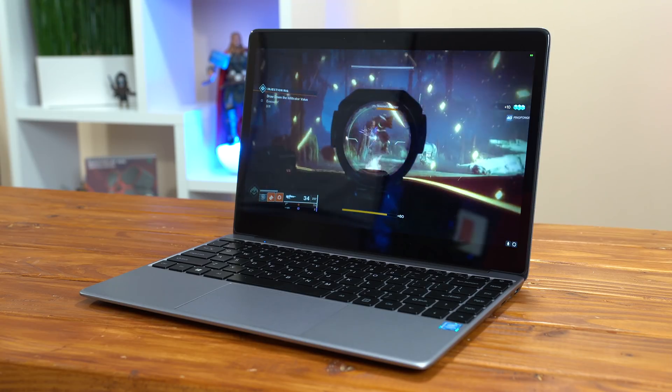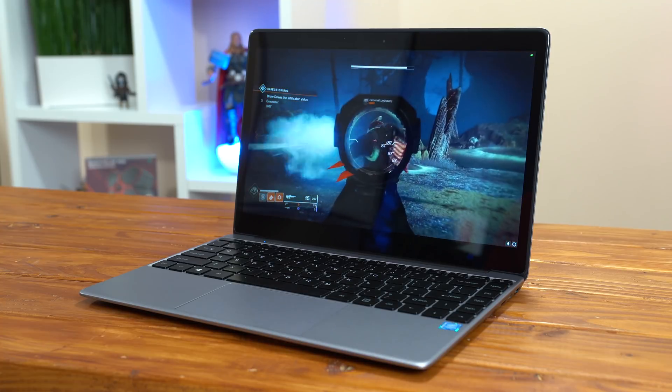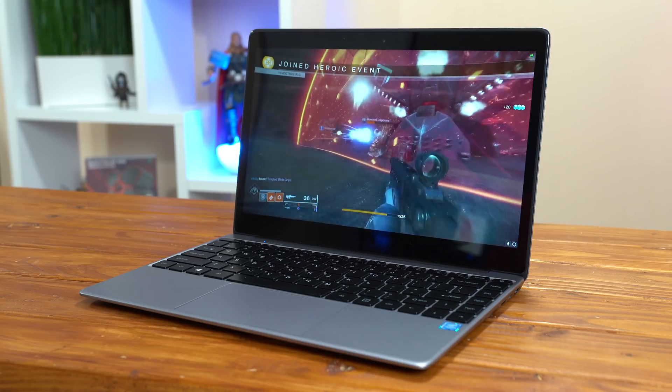With the laptop introduction out of the way, it's now time to talk about how exactly I can stream these graphically demanding games to a budget laptop like this, and that's all made possible from cloud gaming services, my favorite currently being Shadow. I've made an entire dedicated video about how Shadow works, and if you have no idea what I'm talking about I'd highly recommend checking that out, but basically in a nutshell you're leveraging a super high-end gaming computer that's in the cloud and streaming that to your own device through the internet.